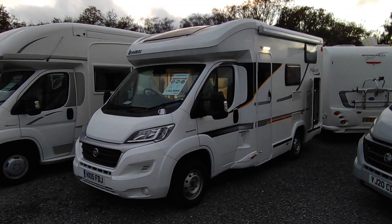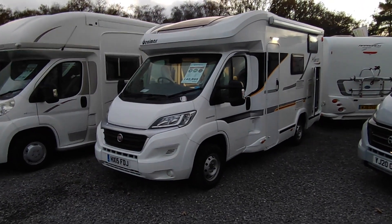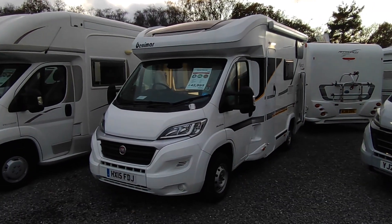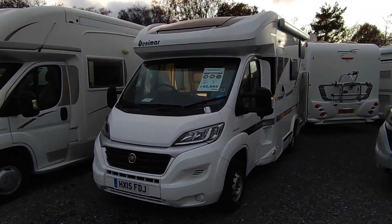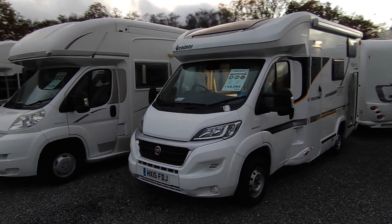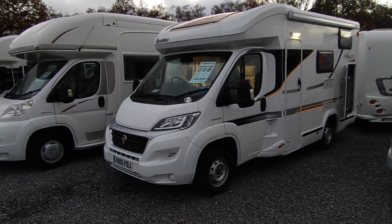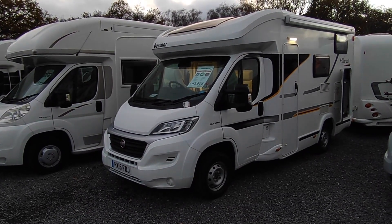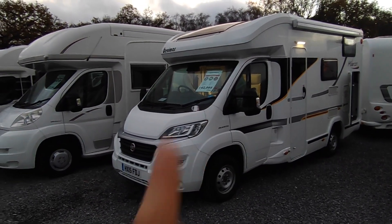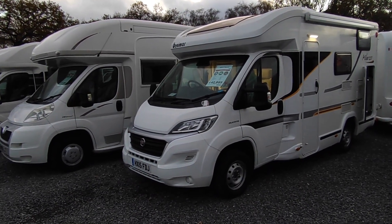Hi, this is Highbridge Caravans Devon Branch, and on this very mild, very nearly December evening we are doing a late walk around this freshly arrived Benamar Milio 201. This is a 2015 on a 15 plate Benamar Milio 201, which is a six metre compact low profile coach built - low profile meaning there's no over-cab bed - based on the ubiquitous Fiat Ducato.